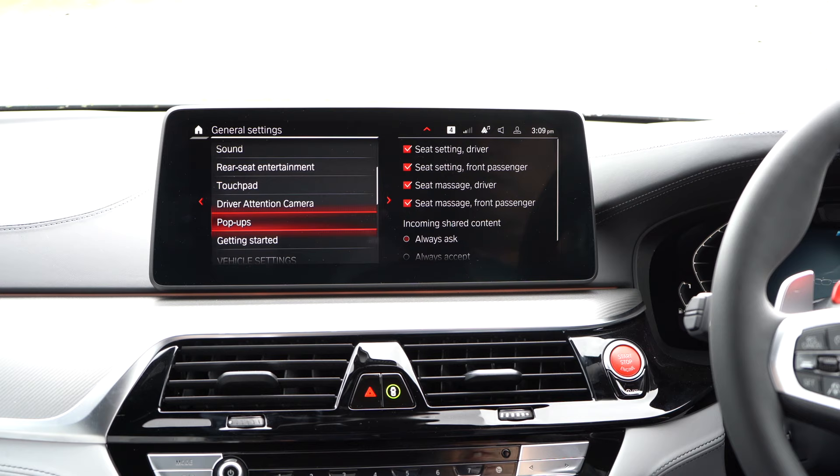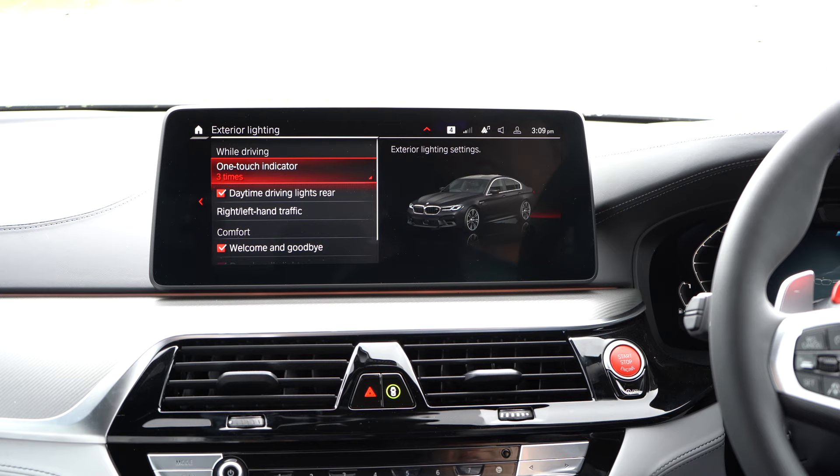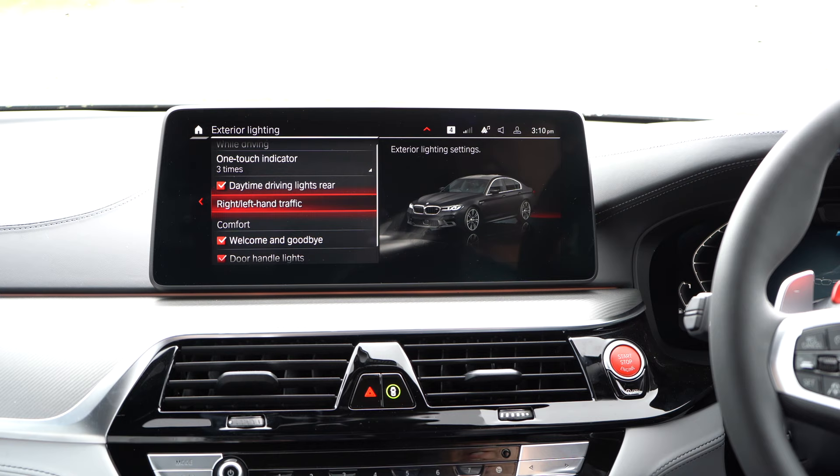You've got your speed warnings, attentiveness alert, and wireless charging reminding you to remove your phone when you leave the car. Then we've got exterior lighting — you can show the number of times your indicator flashes, you can have the daytime running lights on in the rear. You can change the car for whichever side of the road you're on so the lights are facing the right direction.